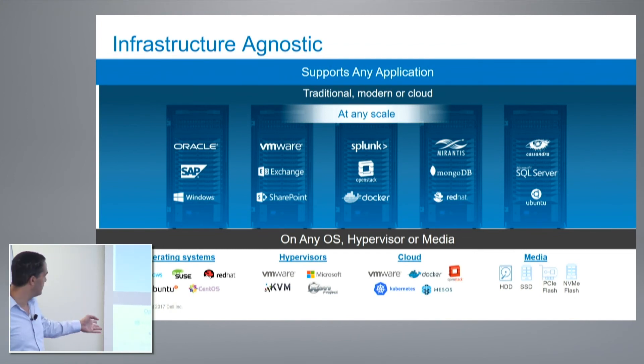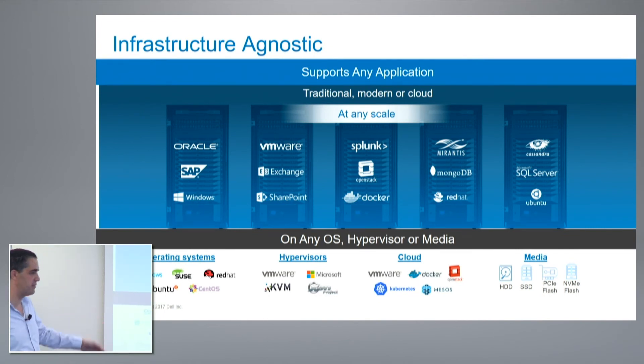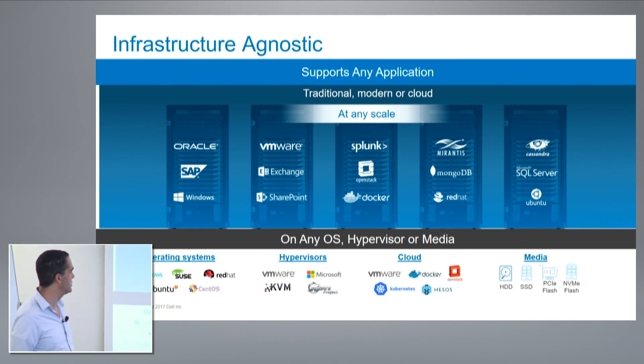Any operating systems, any hypervisors — VMware, Microsoft Hyper-V, KVM, and Xen — and any media that you wish to deploy. There is absolutely no limitation at all.